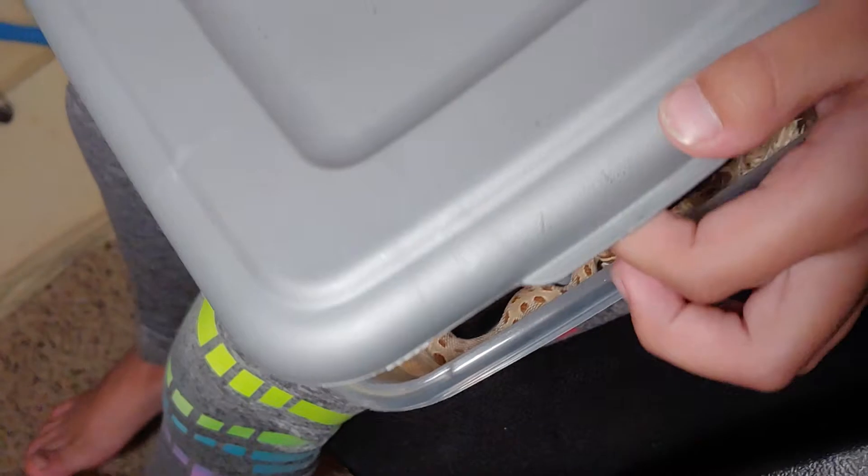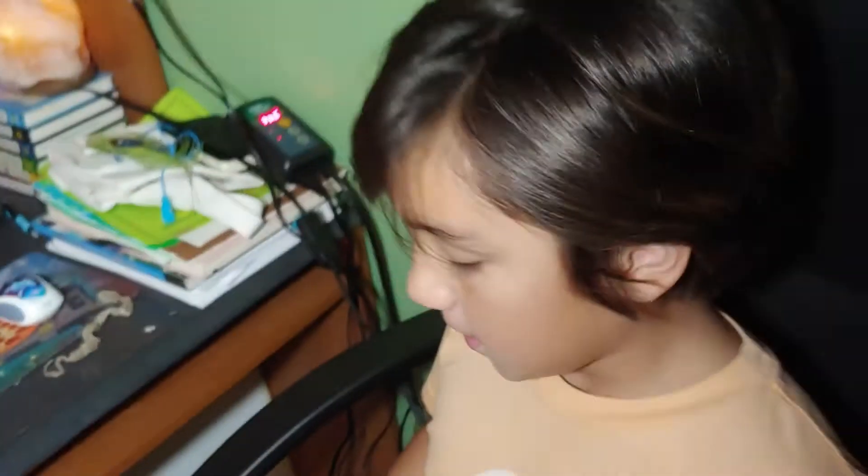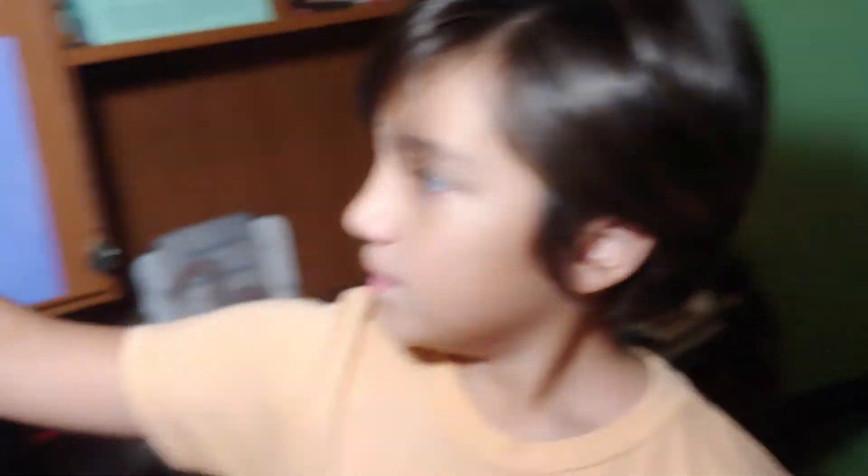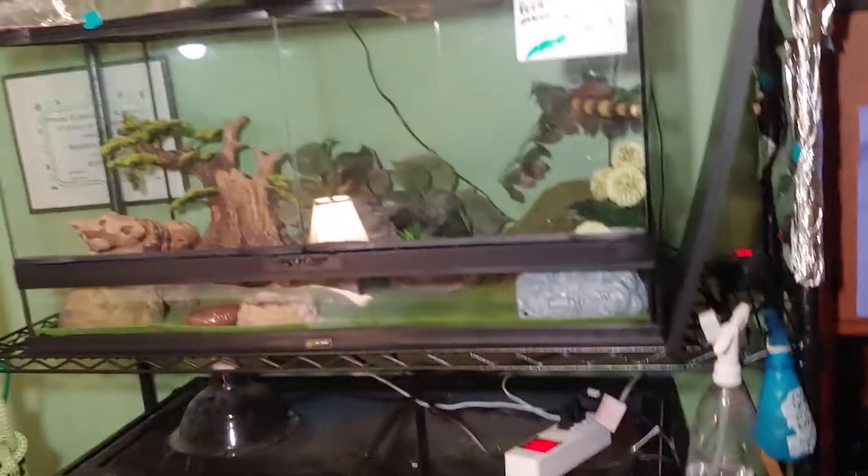Good morning to him — it's time for him to wake up since he's kind of nocturnal. Making sure I don't put the water on the screen. So that's basically my little reptile room. We have the leopard gecko, Peanut the carpet python, and the new hognose who doesn't have a name yet — if you have a name suggestion, put it down in the comments.